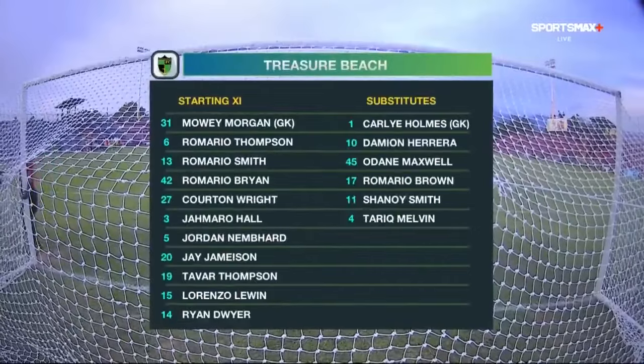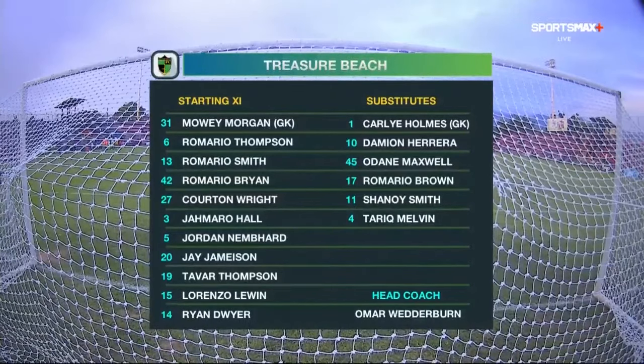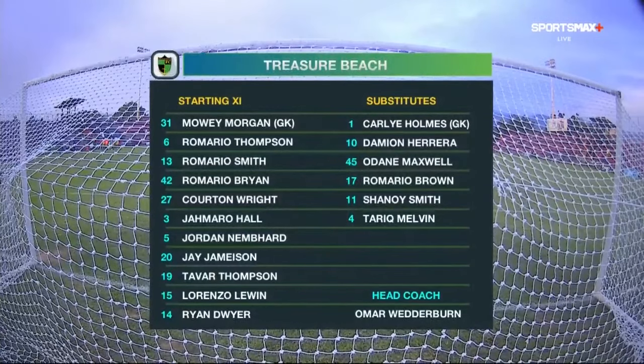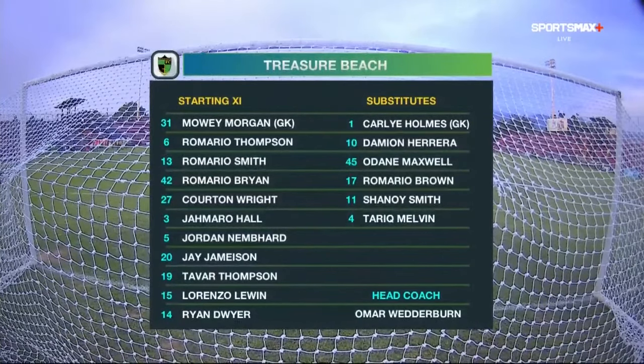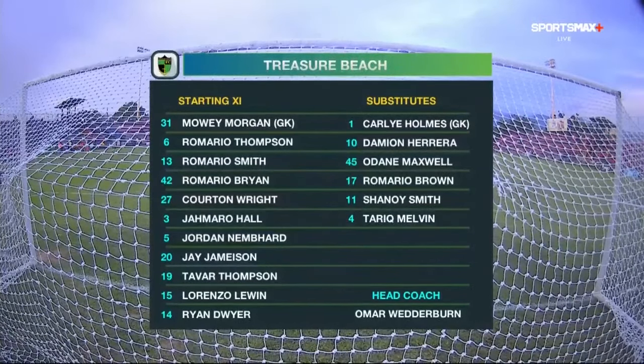As far as Treasure Beach is concerned, we're seeing their starting lineup for the first time this Jamaica Premier League season. Moe Morgan is between the sticks. They have a back four: Romario Bryan — get used to the name — and on the bench they have four Romarios: Romario Thompson, Jordan Nemad, and Ryan Dwyer. In the middle of the park: Romario Smith, Jay Jemison, and Courtney Wright. Up top: Tafar Thompson, Jamara Hall — our player to watch — and Lorenzo Lewin.